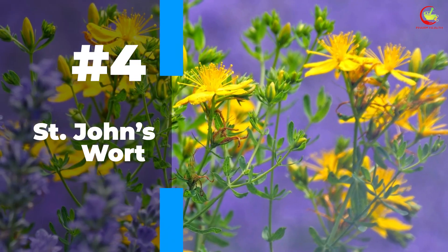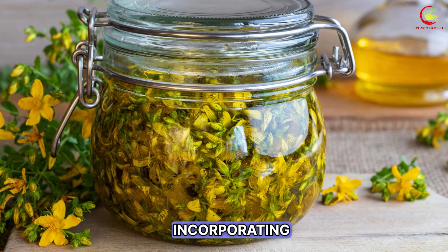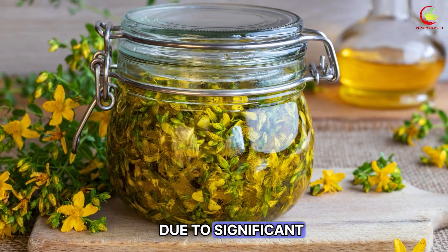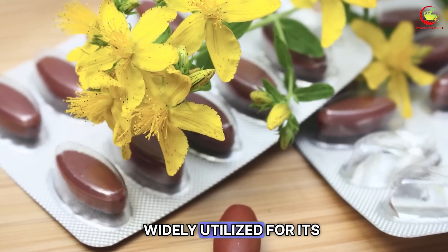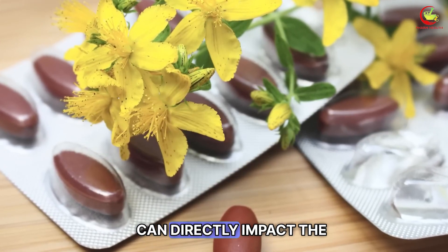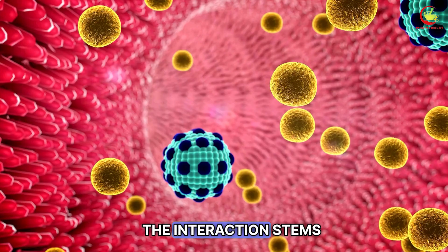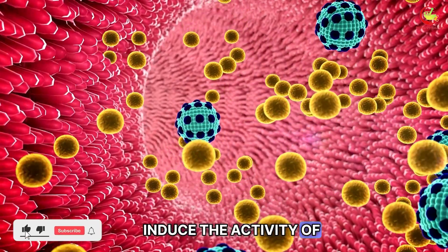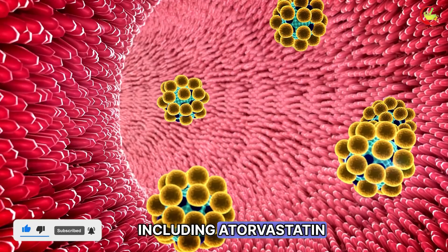Number 4: St. John's Wort. For individuals on atorvastatin therapy, incorporating St. John's Wort into their regimen warrants caution due to significant interaction risks. This herbal supplement, widely utilized for its antidepressant qualities, can directly impact the medication's ability to manage cholesterol levels effectively. The interaction stems from St. John's Wort's capacity to induce the activity of certain enzymes responsible for the metabolism of drugs, including atorvastatin.